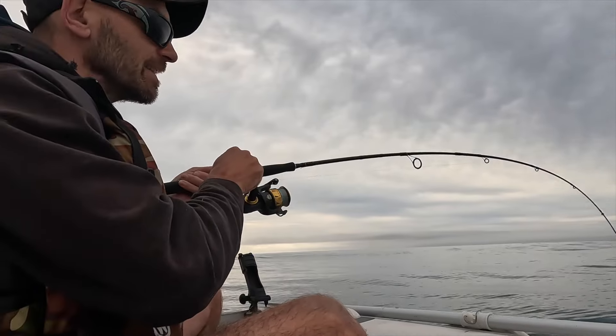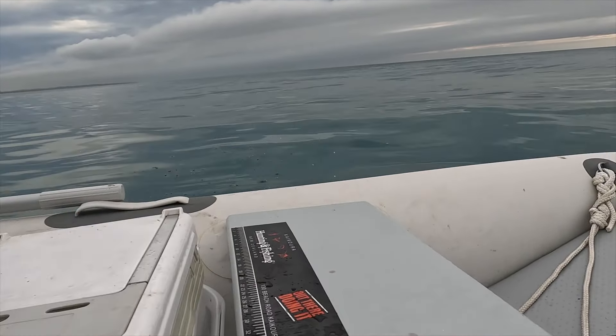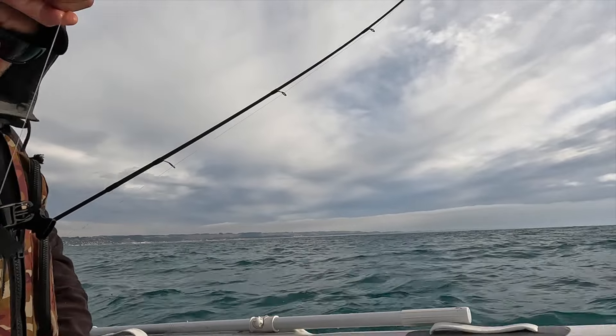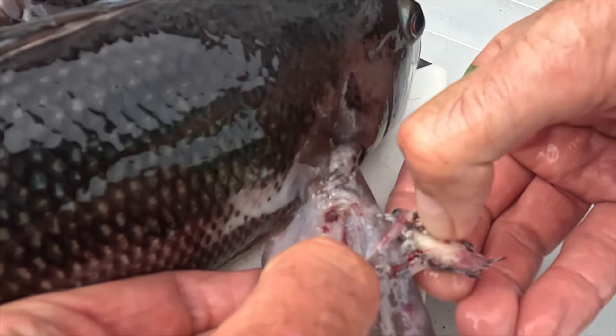Oh shit, that's a barracuda, guys. Oh crap. Oh no. Check this out. There we go. What the hell is that?